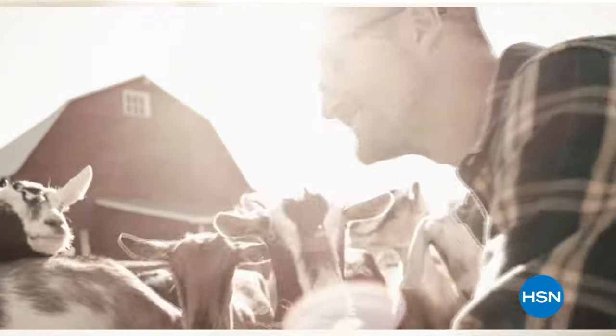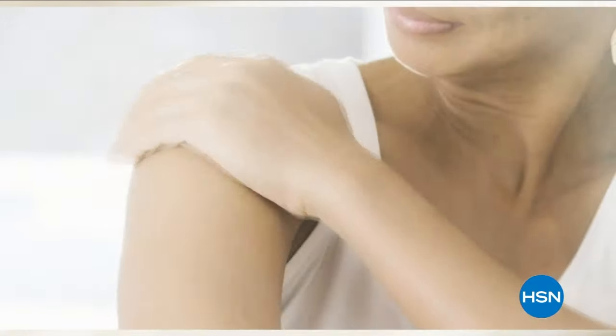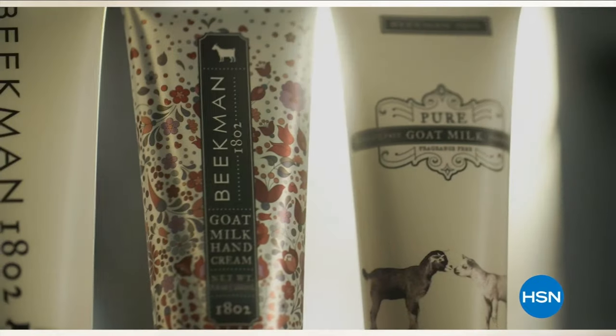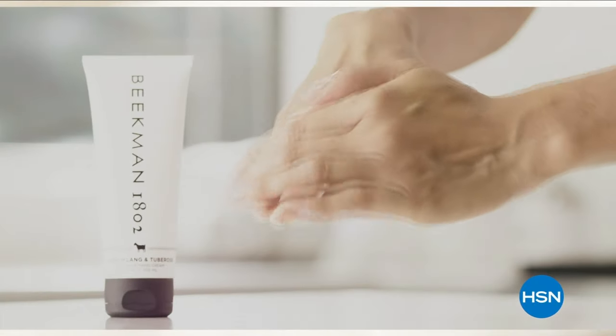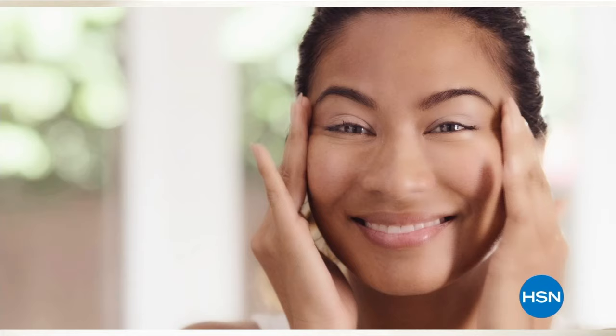We use goat milk because we had it — that's how our company started. But what we learned over the years is how beneficial goat milk is, not only for the skin but for your body. Goat milk adds moisture to your skin; it's really the most amazing ingredient, and people really do notice the hydration.